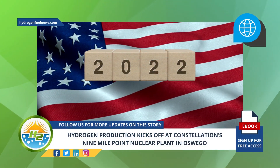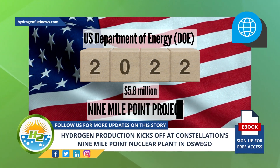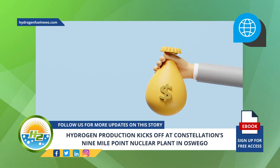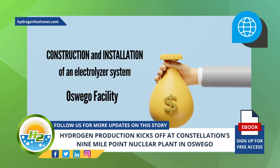In 2022, the U.S. Department of Energy awarded $5.8 million to the Nine Mile Point project. The funds marked the U.S. Department of Energy green-lighting the construction and installation of an electrolyzer system at the Oswego facility.